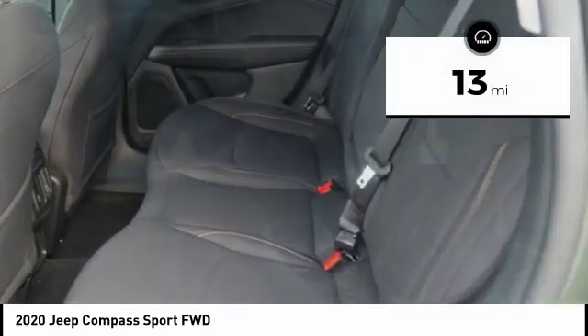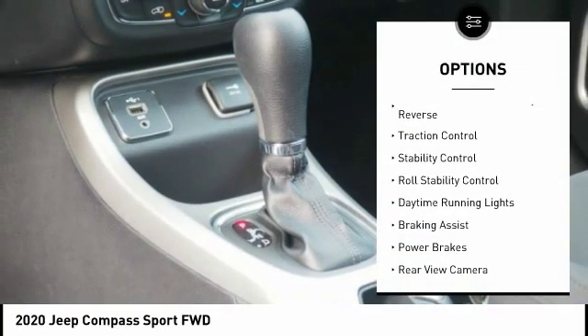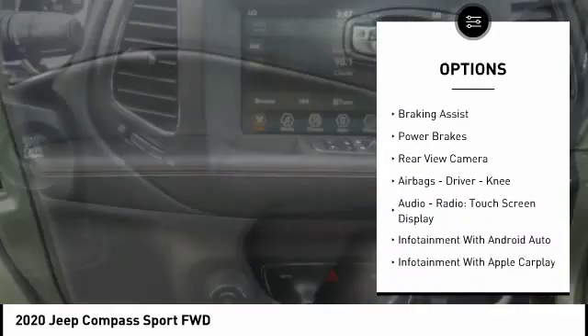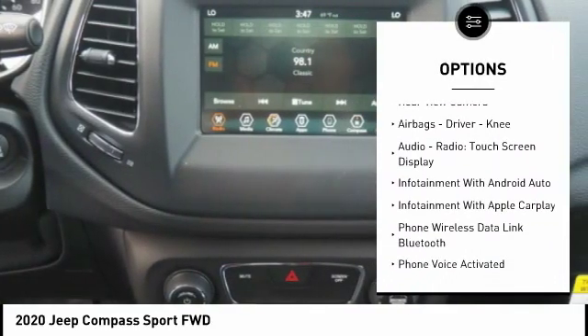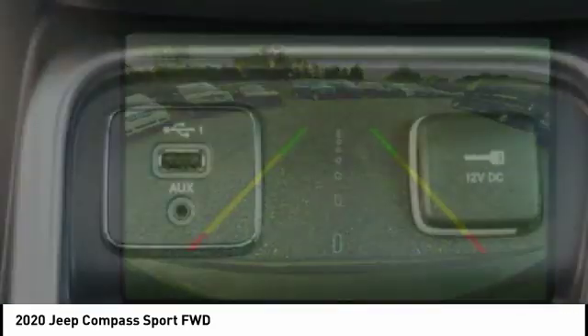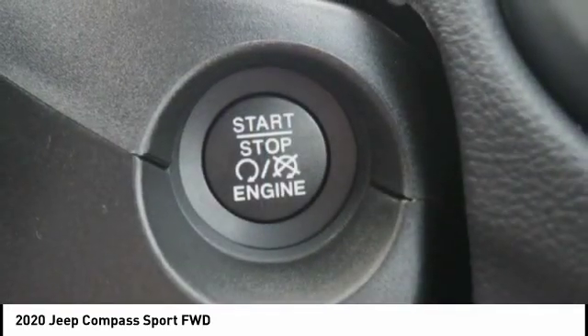This vehicle has less than 100 miles. Here are some of this vehicle's great options: power windows with safety reverse, traction control, stability control, roll stability control, daytime running lights, braking assist, power brakes, rear view camera, airbags, driver, knee, audio radio, touchscreen display.